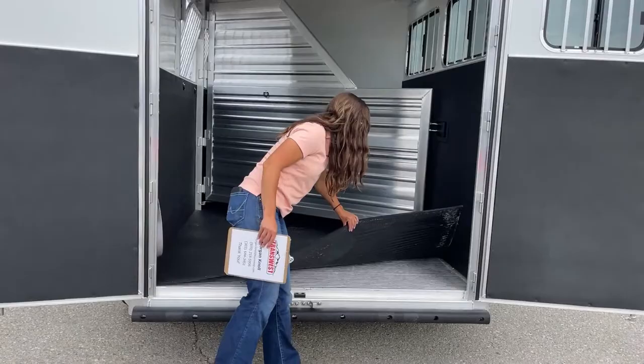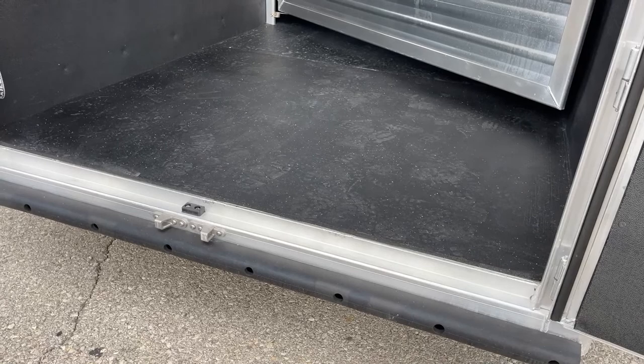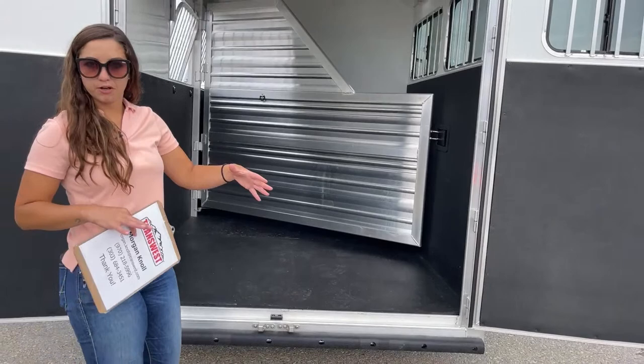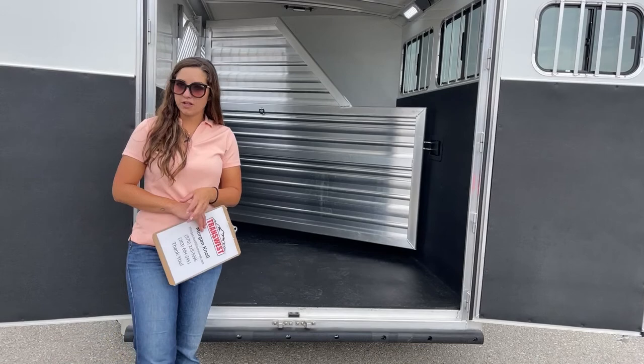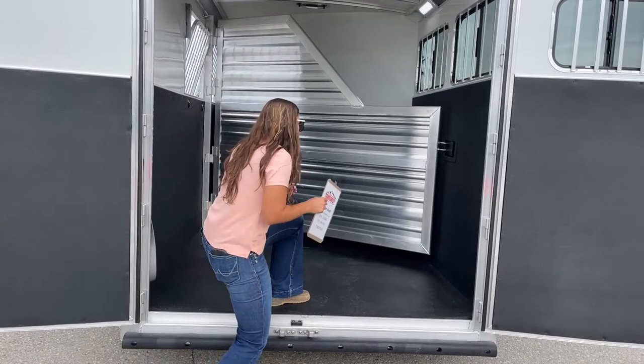We've got rubber mats on the floor, and then you will see the aluminum flooring that Cimarron has. You do have the option of upgrading to worm flooring — there's a dealer just south of us that can install it. The worm flooring is a completely waterproof, impenetrable layer put on the floor with a rubber composite over top. What it does is help prevent any liquid or urine from getting down onto the floor, because if you let horse urine sit on the aluminum for too long, it will eat at it and you'll start to see pinholes in your flooring.